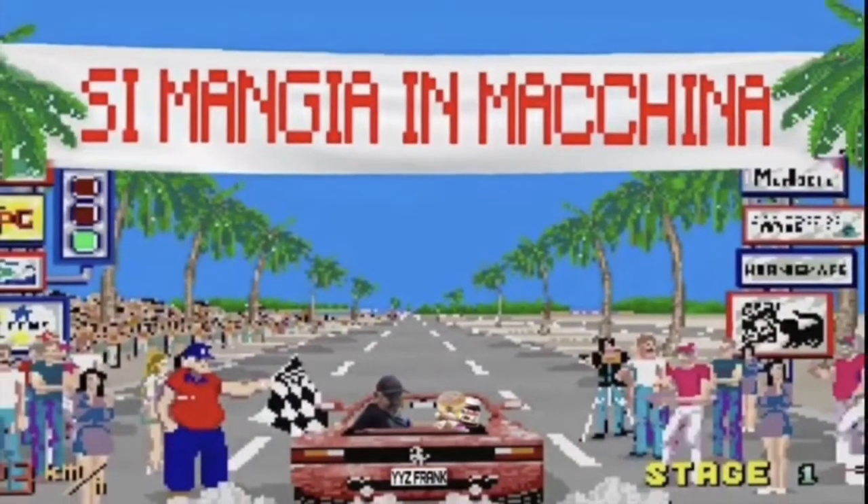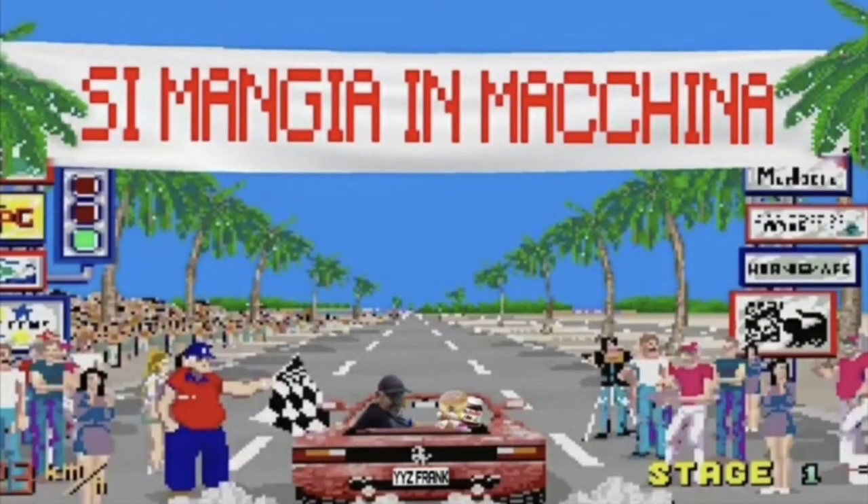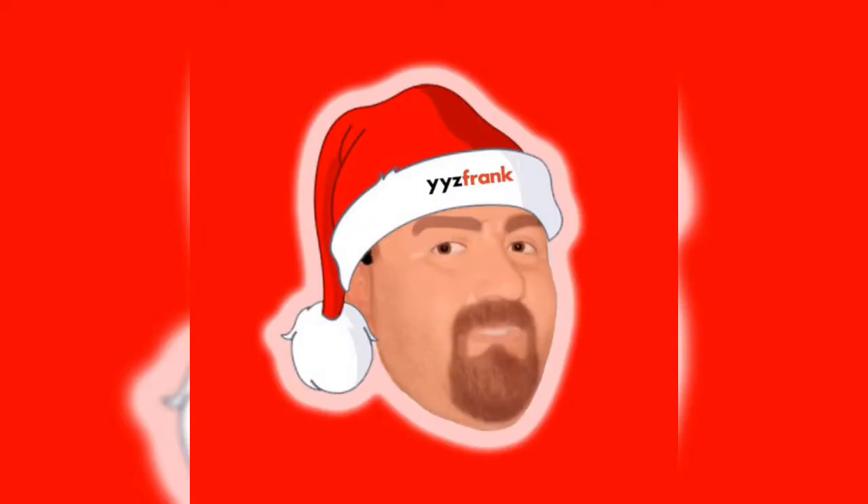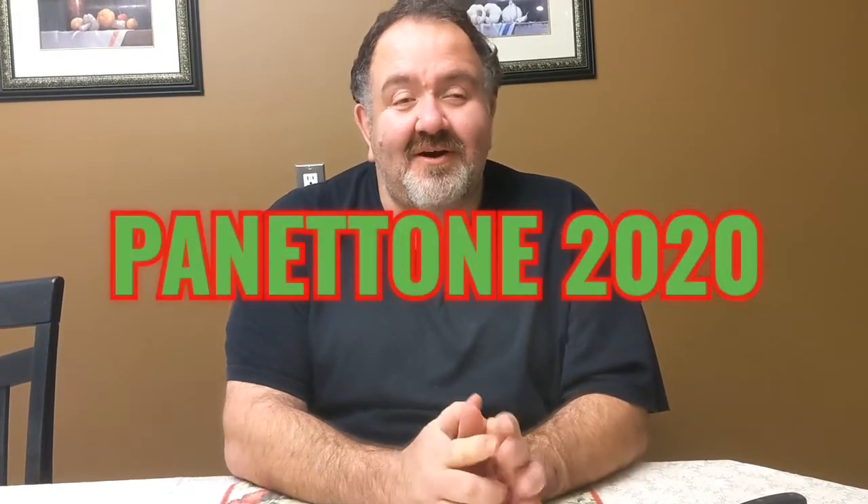Hey, this is YYZ Frank of YYZ Review for another edition of Zimanjin Makina. We're gonna eat in the car. YYZ Frank of YYZ Review for another edition of Panettone 2020. I was at Cataldi today, like always, to do some shopping and I decided to pick up a Panettone.